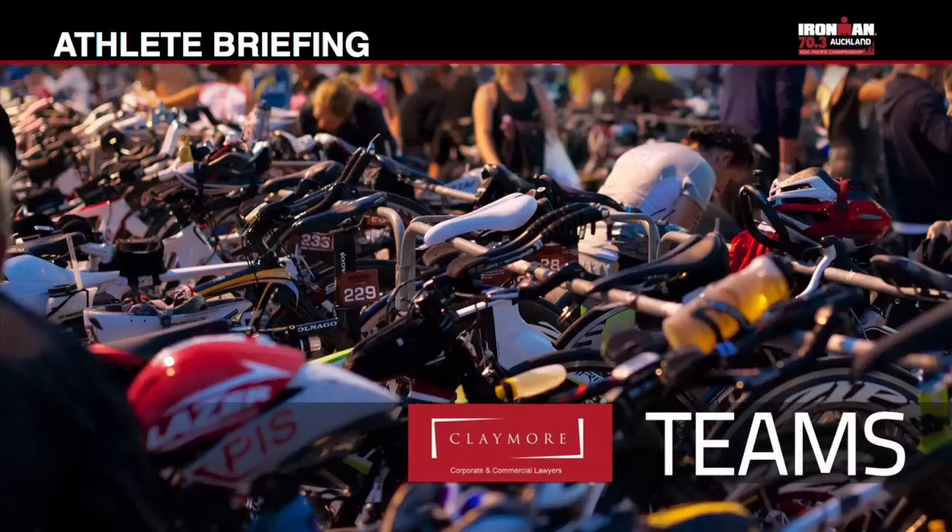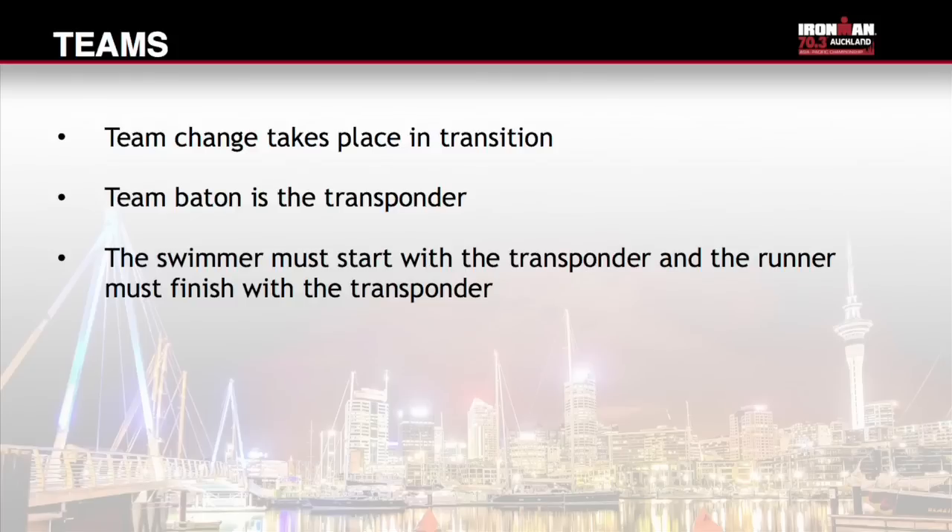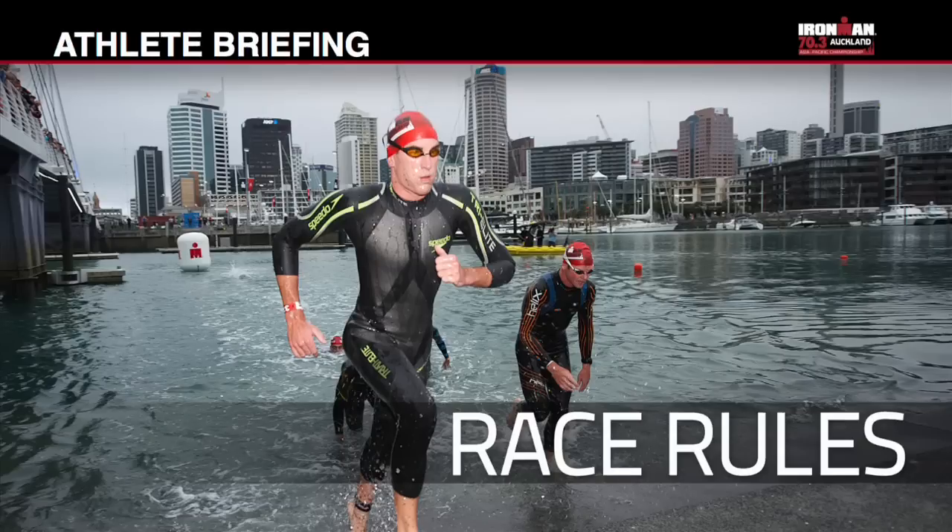Team changeover is to take place in transition where the team bike is racked. The baton is the transponder — the swimmer must start with it and the runner must finish with it. The team biker must wait for the swimmer at their bike and the swimmer will come to them. The runner must wait for the biker where the bike was racked and the biker will come to them. This event is sanctioned by Triathlon New Zealand.